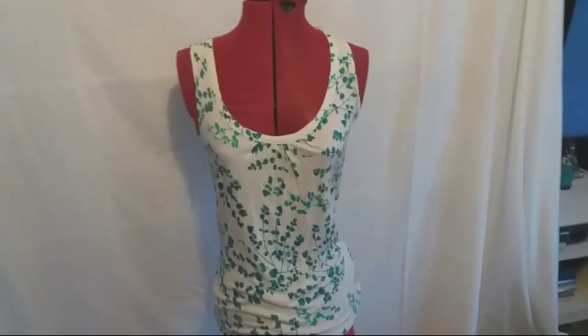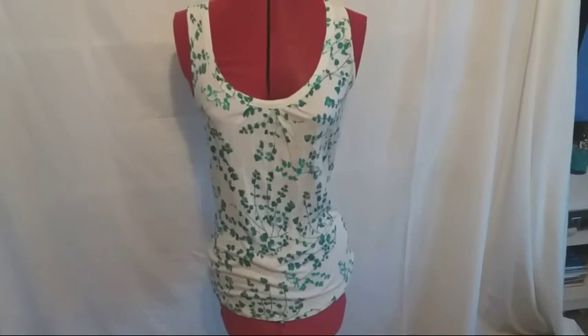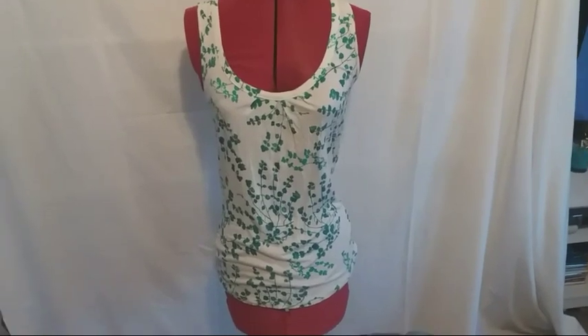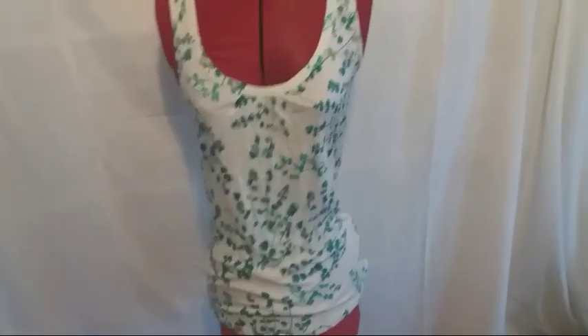Here's another little t-shirt from that 50p rail. It doesn't look too impressive but it is from Monsoon, so I don't know if that's going to make £7 or £8, something like that. It's very botanical. It's a size 12 so quite a universal size — we'll see what happens with that one.